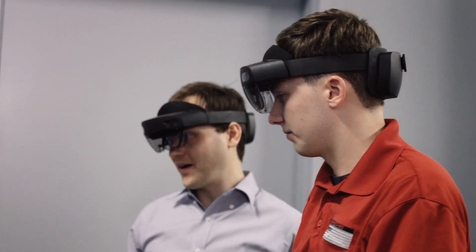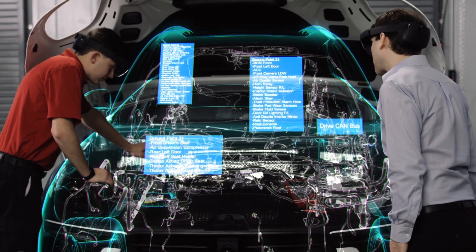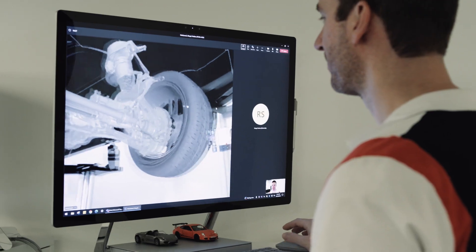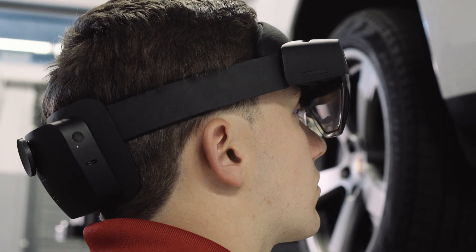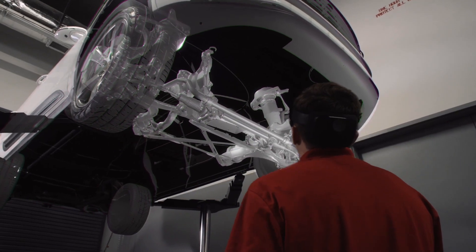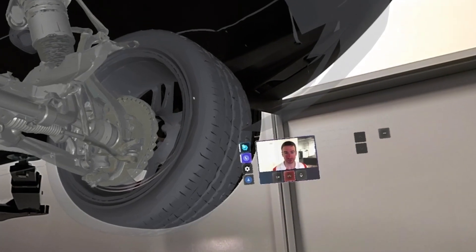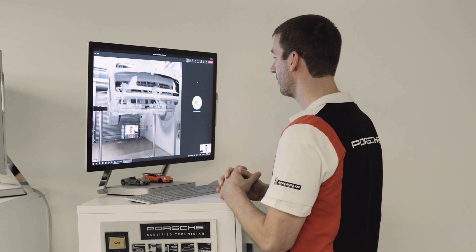To find technicians in the automotive industry is very difficult — this is a bottleneck for the entire industry. So to have the HoloLens as a magnet to bring in technicians and tell them, 'Look, we are on the cutting edge of technology here,' — that helps our dealer partners also find those technicians and bring them to Porsche. It shows a commitment to the tools that a technician needs, and a recognition and respect for the difficulty and complexity they have to deal with on a daily basis.